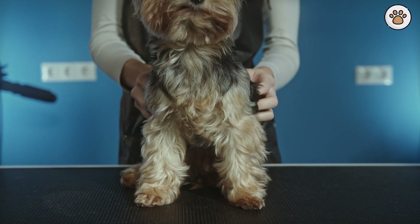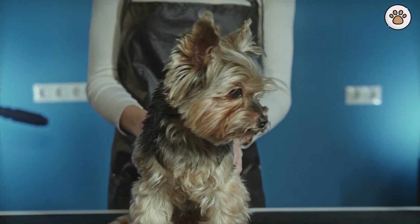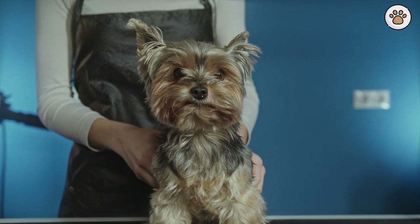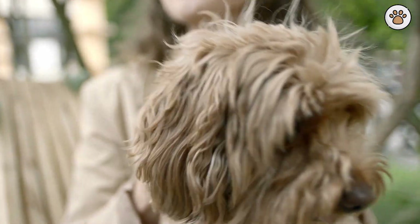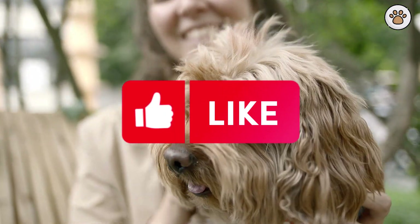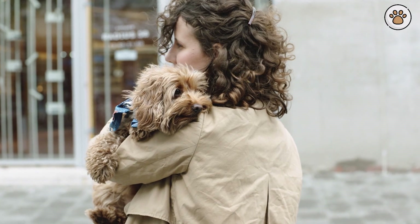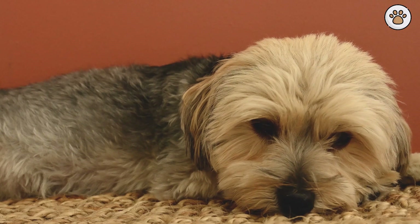Nutritional Needs and Diet. Cockapoos, like many other breeds, can have food allergies. It's crucial to be aware of any potential allergies your pet may have and choose appropriate dog food. Grain-free or hypoallergenic options are available for cockapoos with sensitive stomachs. Consulting your vet for a personalized diet plan is beneficial. When it comes to treats, opt for natural, dog-friendly snacks to maintain their health and weight.